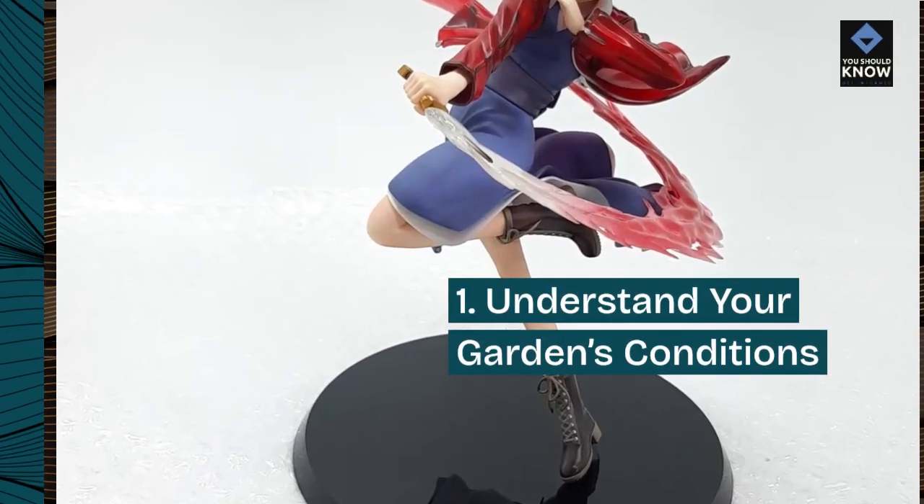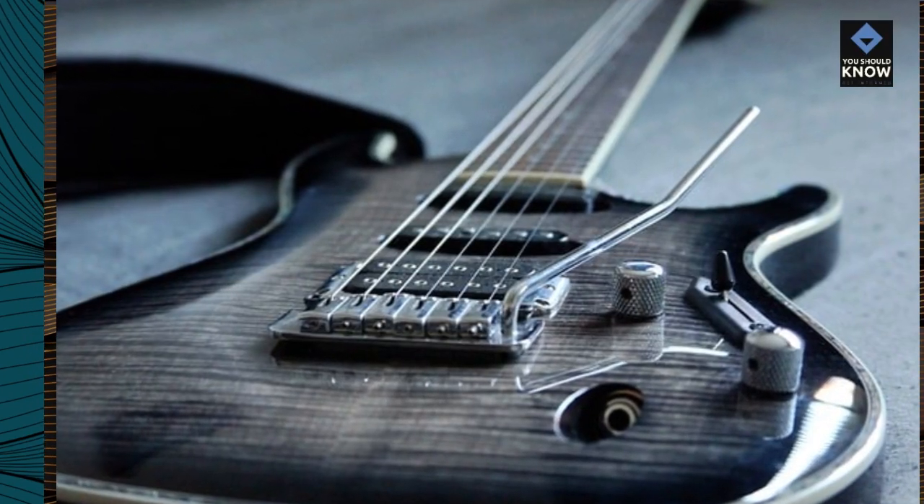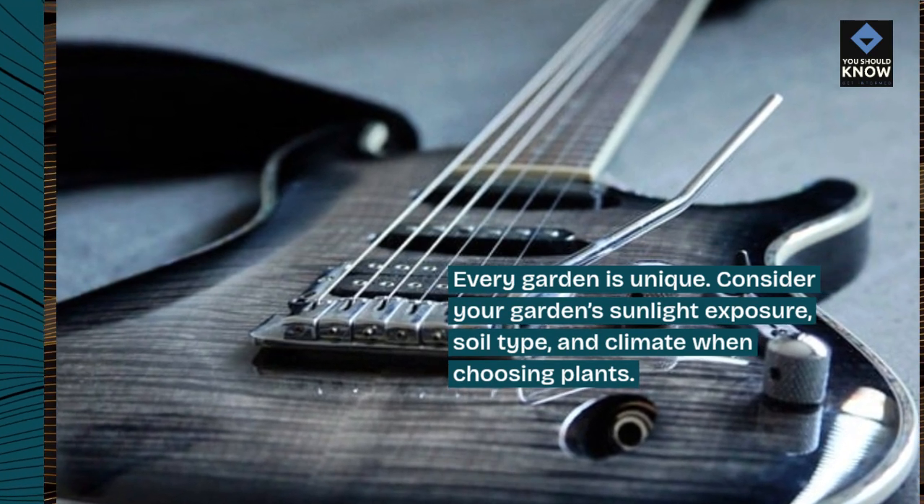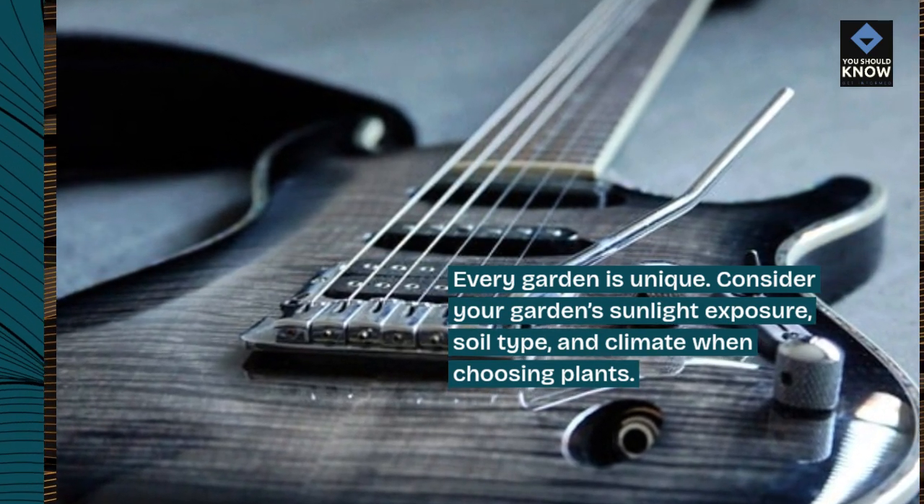Tip 1: Understand your garden's conditions. Every garden is unique. Consider your garden's sunlight exposure, soil type, and climate when choosing plants.